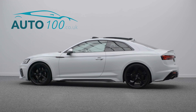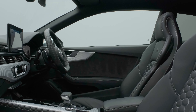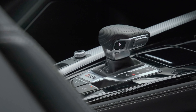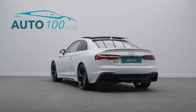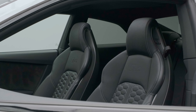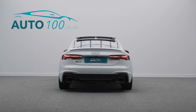This stunning Audi RS5 coupe is finished in classic ibis white with black nappa leather super sport seats with rock grey honeycomb stitching, and rides on the awesome 20-inch 5-arm Audi Sport design alloy wheels in black finish with black brake calipers, and also boasts additional factory options.